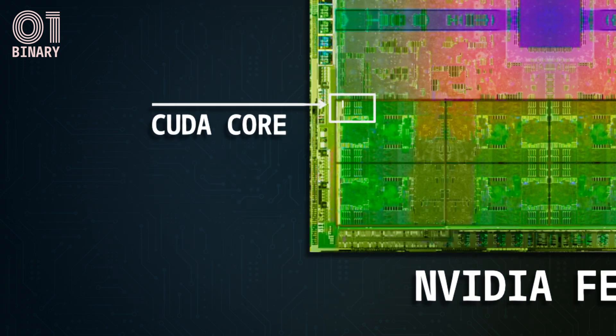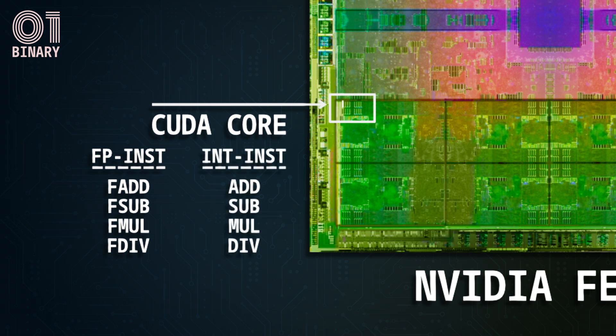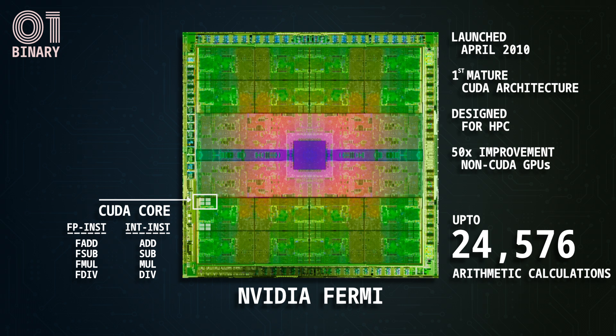This is a CUDA core, a silicon component on the processor die. This little component had a very specific role: it can execute either floating point or integer instructions. This simplicity allows CUDA cores to be scaled horizontally, forming an architecture that can execute graphics and scientific programs with tens of thousands of threads — a scale of computation that was previously unimaginable.